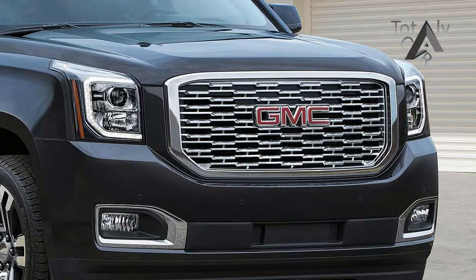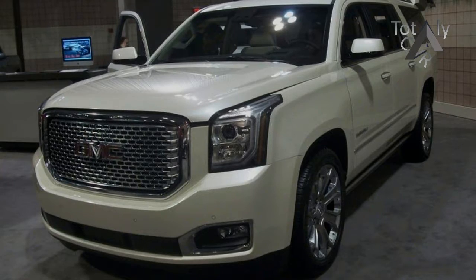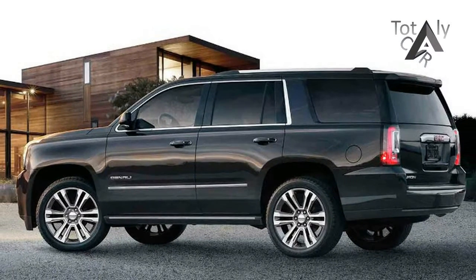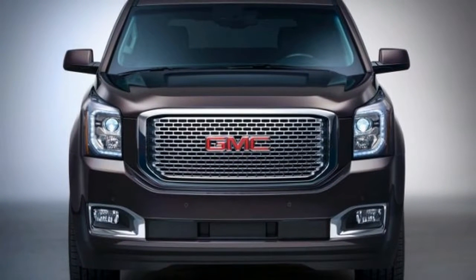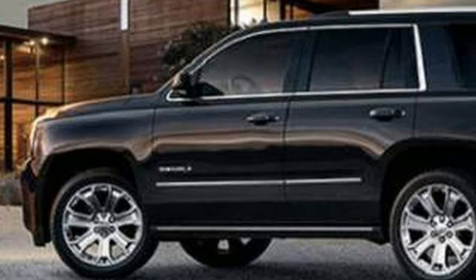This year, the Yukon Denali gains a sophisticated 10-speed automatic transmission and a slightly revised look — you'll really have to squint to see the differences — along with an ultimate package that bundles most options. The standard Yukon and Yukon XL are largely unchanged. Yukons are offered with rear or four-wheel drive and a choice of a 355-horsepower 5.3-liter V8 or a 420-horsepower 6.2-liter V8 that's exclusive to the Yukon Denali.